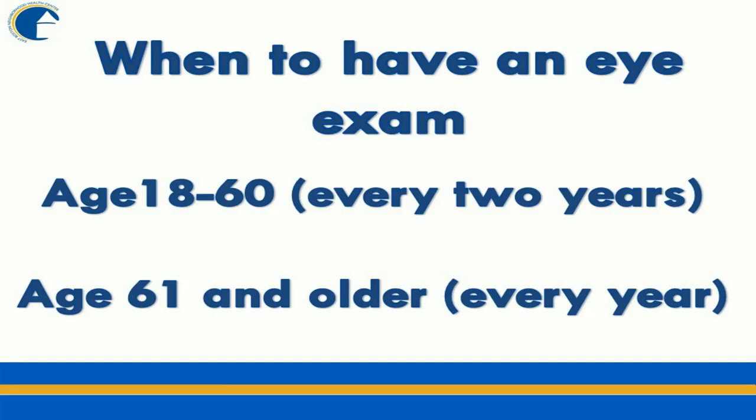So the next question would be, how often should we have eye exams? For routine eye exams, ages 18 to 60, the general rule is every two years. Once we get to 61 and older, you want to have an eye exam every year because the risk of developing eye disease increases as we get older. If you have eye conditions, eye disease, or eye disease in your family, you should probably be seen more frequently, but your eye care provider would tell you how quickly to come back.